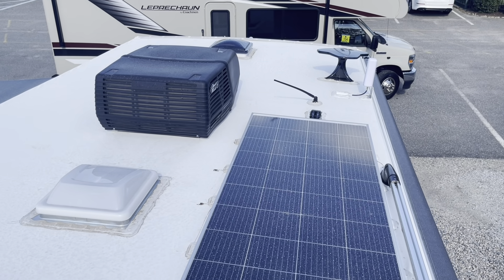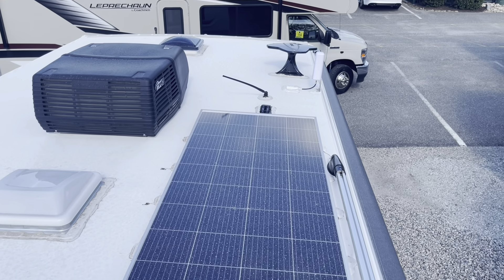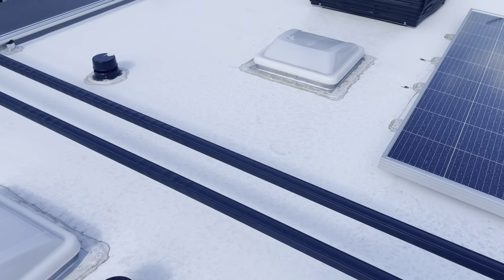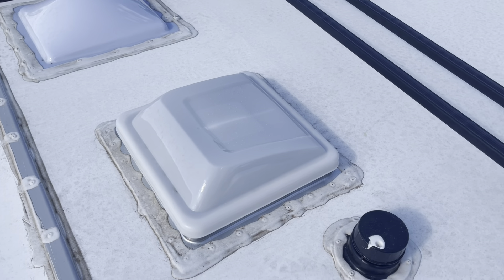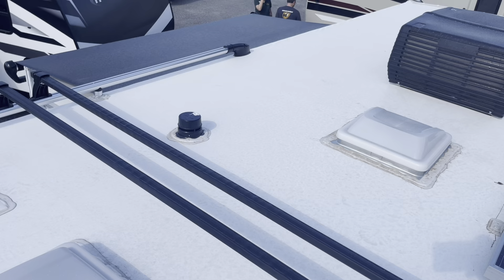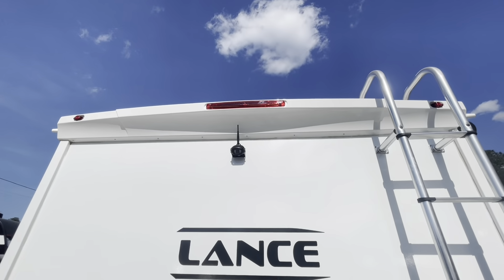Up on the roof: your air conditioner, roof vents, TV antenna, and solar panel. We've got a storage rack up here with adjustable arms. Another skylight and roof vent as well, and then the top side of your slide topper. Got your backup camera.